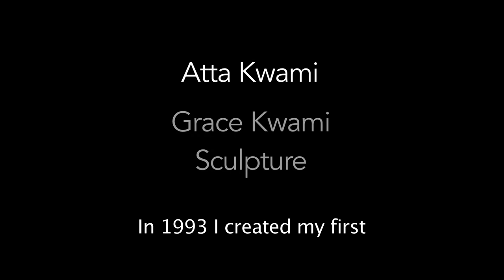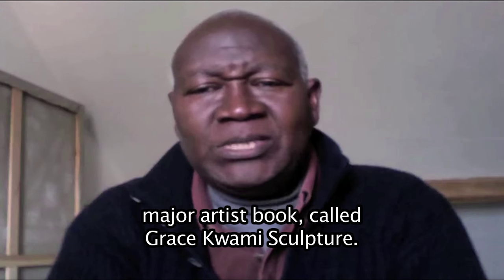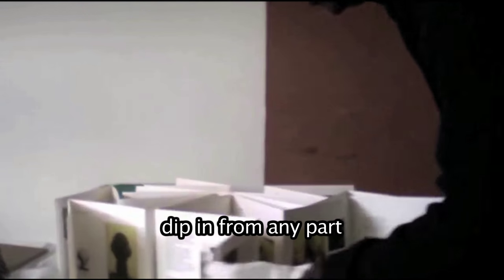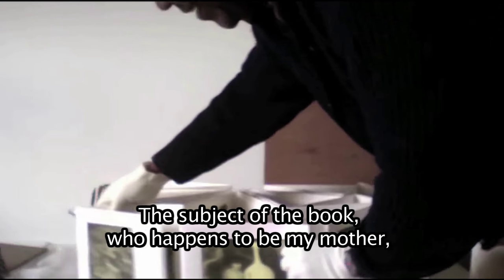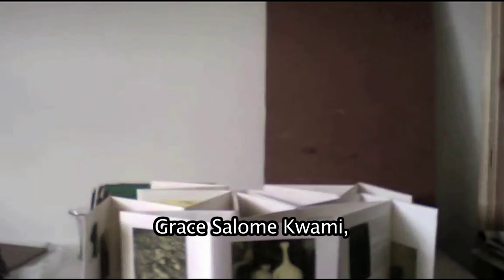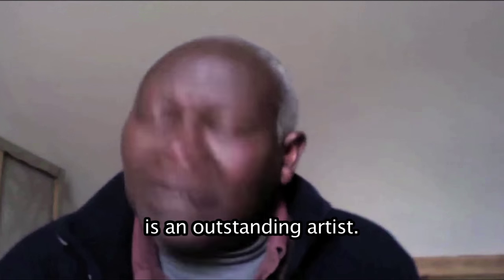In 1993, I created my first major artist book called The Grace Kwame Sculpture. You can open it up, it can dip in from any part, any page. The subject of the book, who happens to be my mother, Grace Salome Kwame, is an outstanding artist.